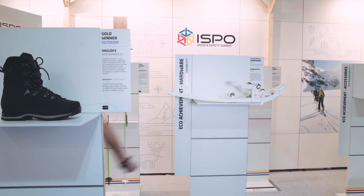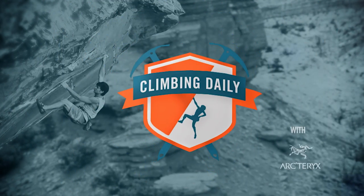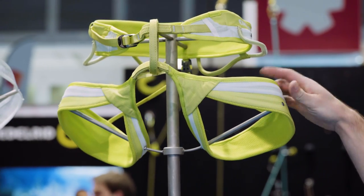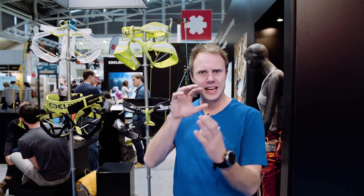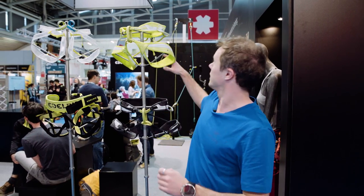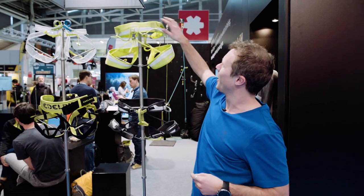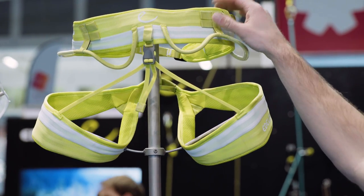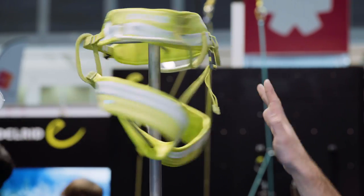First up is the Edelrid Ace harness. There are a few cool things about this: there are four strips of Dyneema through the leg and waist sections, which keeps it very lightweight and strong, and it stays molded to the right shape rather than flopping all over the place. There's also a cool little circle detail, and on the back there are ice clippers for alpine climbing.